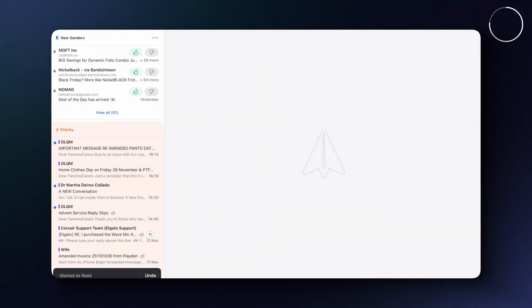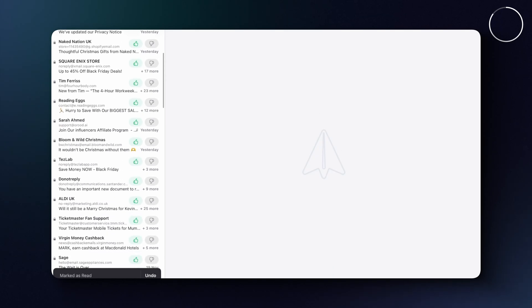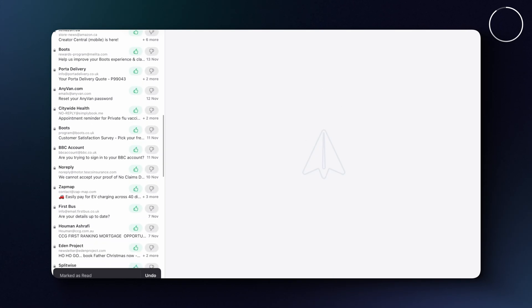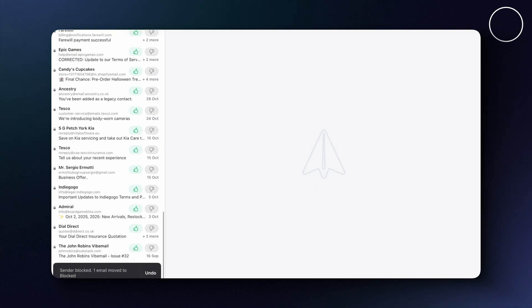But the best thing is their gatekeeper feature — this is like call screening, but for email. Any new senders get sorted out and you can either accept them into your email world or block them forever. I can get my emails done so much faster with this one, rather than getting lost for hours in my inbox.